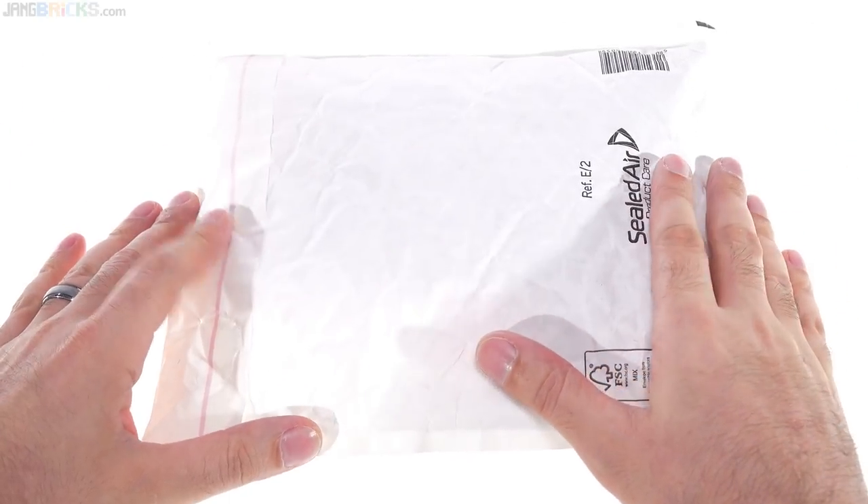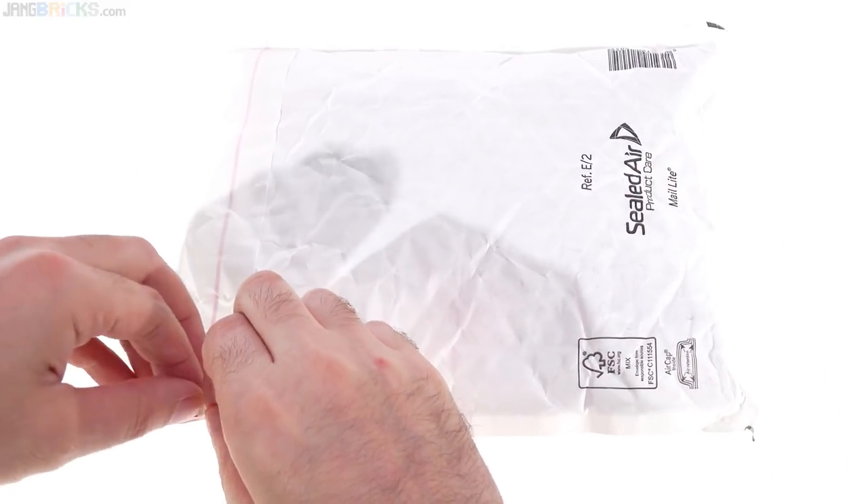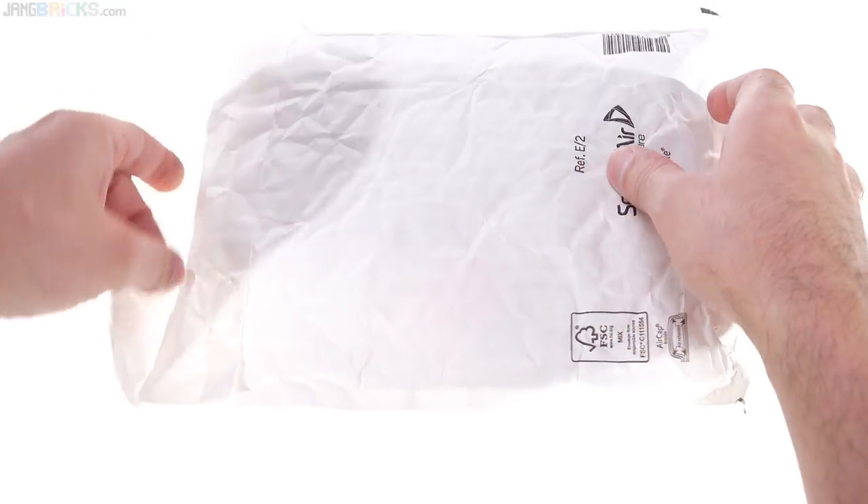Hey there! This is a bag of parts that I bought from LEGO through their Bricks and Pieces service, and I'm going to answer a viewer question, or a whole class of closely related viewer questions.